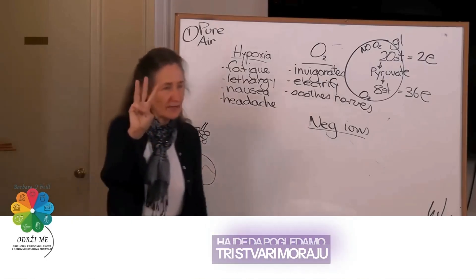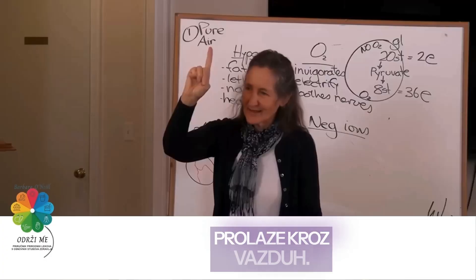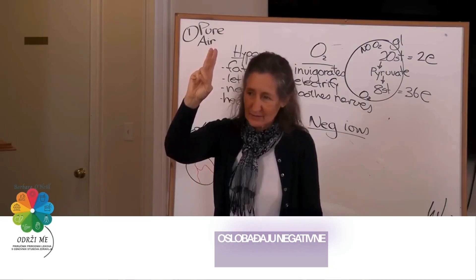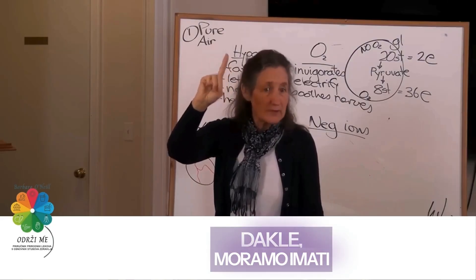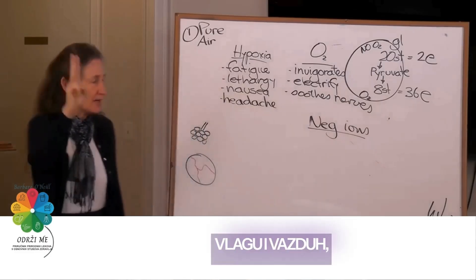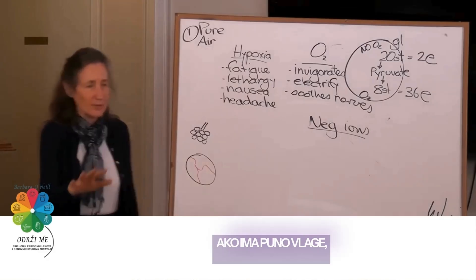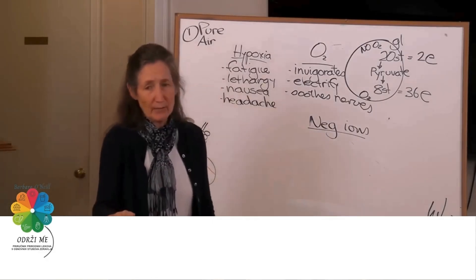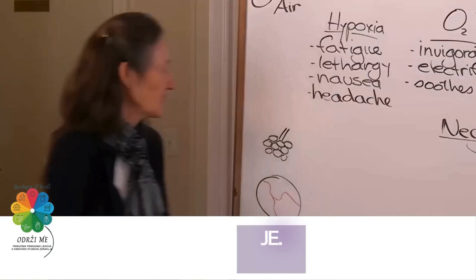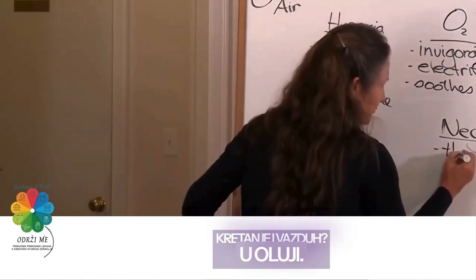Three things have to be present: water droplets pass through the air — there's movement — casting off negative ions. So we've got to have movement, moisture and air. Whenever you've got movement, moisture and air, you've got the production of negative ions. If you've got a lot of moisture but not a lot of movement or air, what have you got growing? Mould. So: moisture, movement and air. Where do we find all three? The thunderstorm.